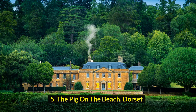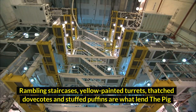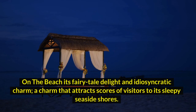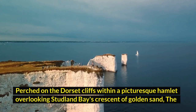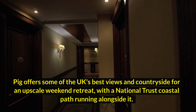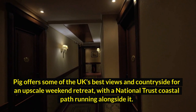5. The Pig on the Beach, Dorset. Rambling staircases, yellow-painted turrets, thatched dovecotes, and stuffed puffins are what lend the Pig on the Beach its fairytale delight and idiosyncratic charm, a charm that attracts scores of visitors to its sleepy seaside shores. Perched on the Dorset cliffs within a picturesque hamlet overlooking Studland Bay's crescent of golden sand, the Pig offers some of the UK's best views and countryside for an upscale weekend retreat, with a National Trust coastal path running alongside it.